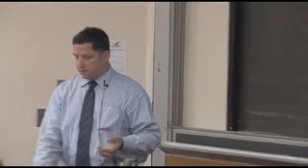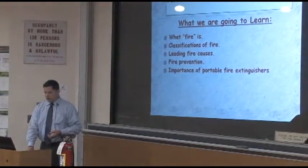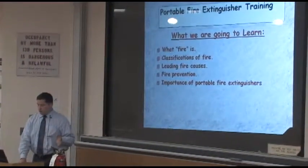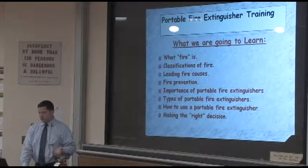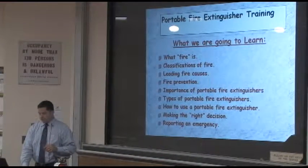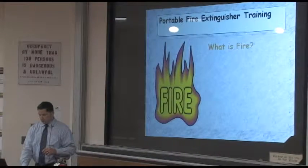For this training, we'll do a brief overview of what a fire is, the classifications of fire, some of the leading fire causes, some fire prevention, the importance of portable fire extinguishers, the types, how to use them, and making the right decision. And I think for this group, that last item — making the right decision — is really the biggest thing we're going to go over.